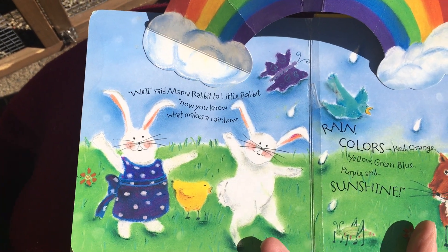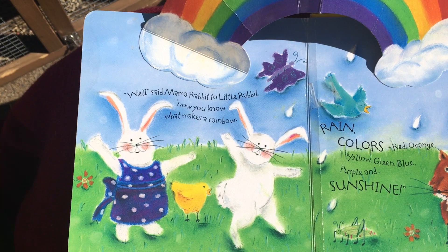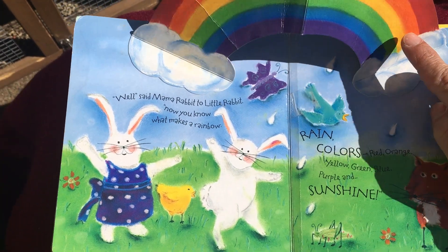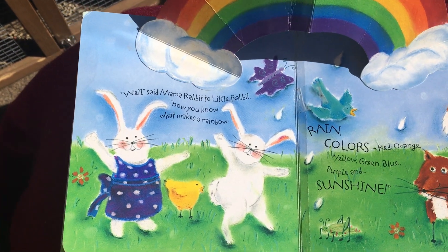'Well,' said Mama Rabbit to Little Rabbit, 'now you know what makes a rainbow.' Rain, colors — red, orange, yellow, green, blue, purple — and sunshine.